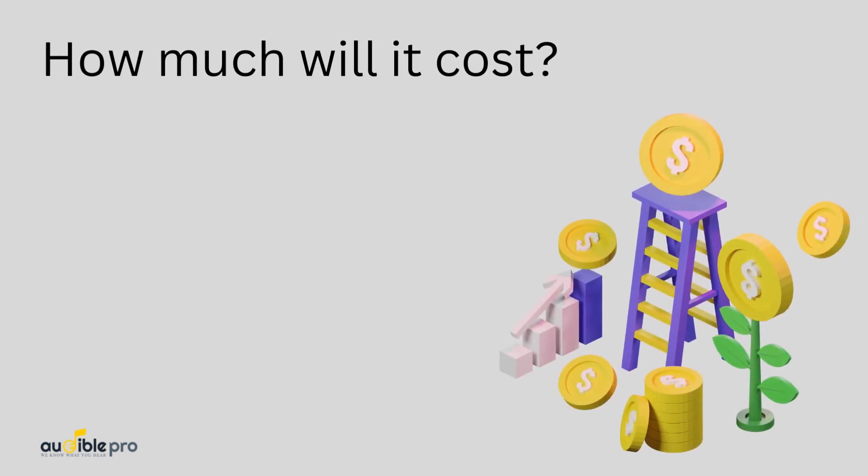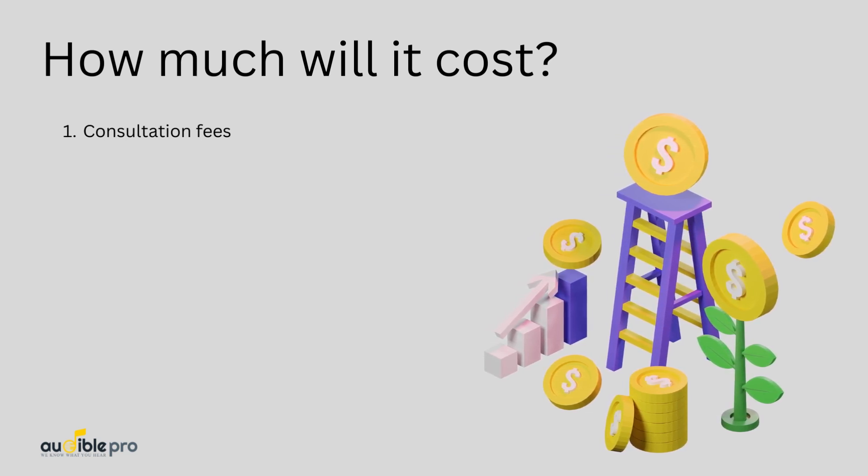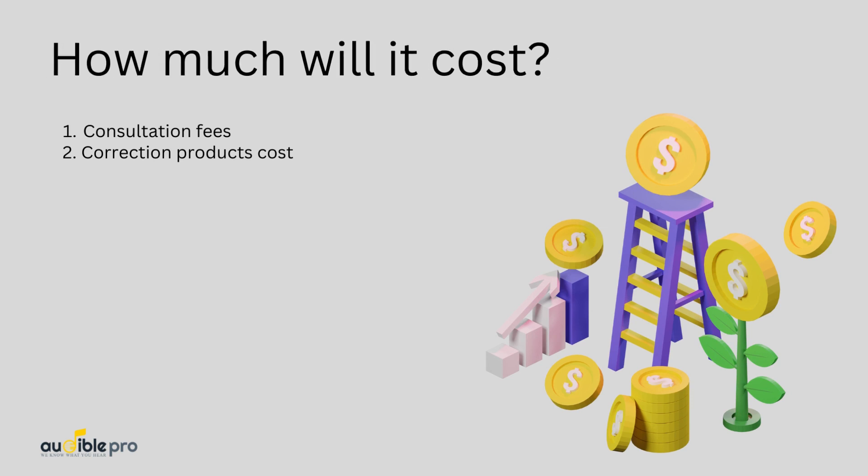How much will it cost? It will be an investment rather than a cost. You will have to hire a proper consultant to conduct a test at your venue. After the measurement, it may cost nothing, or you may have to buy some absorption products. It all depends on the size and measurements of your venue.